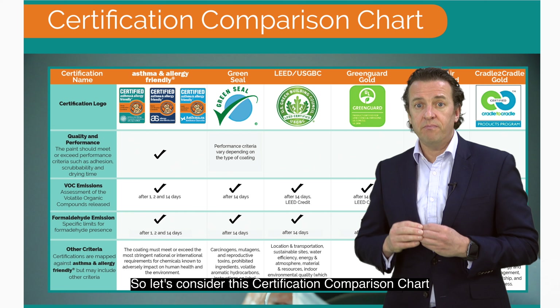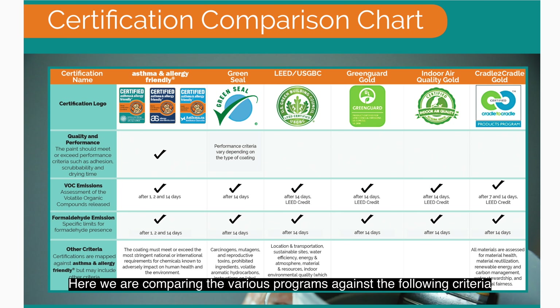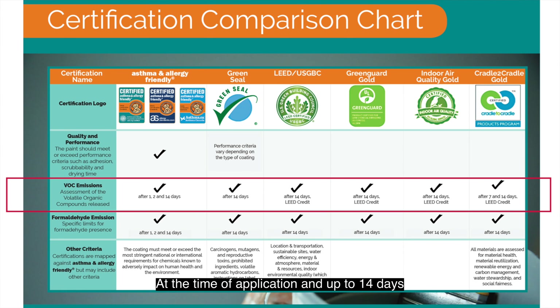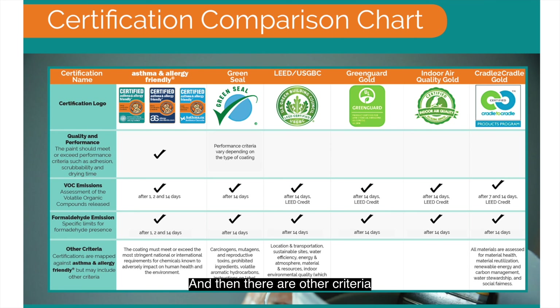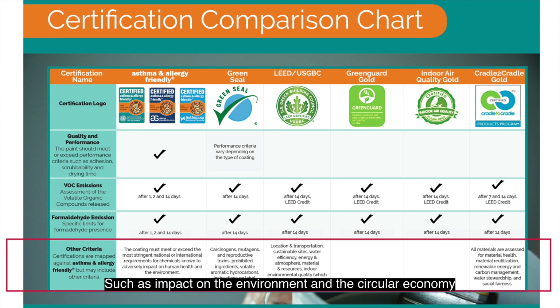So let's consider this certification comparison chart, where we have examined a number of certifications and labelling programmes within the paint industry. Here we are comparing the various programmes against the following criteria: quality and performance — the paint should meet or exceed performance criteria such as adhesion, scrubability, and drying time. We also consider VOC emissions — assessment of the volatile organic compounds released at the time of application and up to 14 days. Formaldehyde emission, where specific limits for formaldehyde presence are considered. And then there are other criteria where the certifications have been mapped against the asthma and allergy friendly criteria, but may also include other criteria such as impact on the environment and the circular economy.